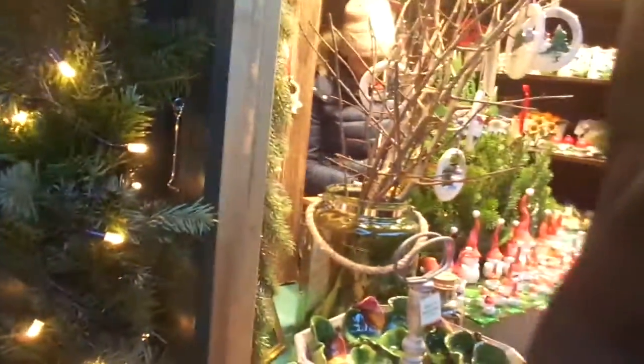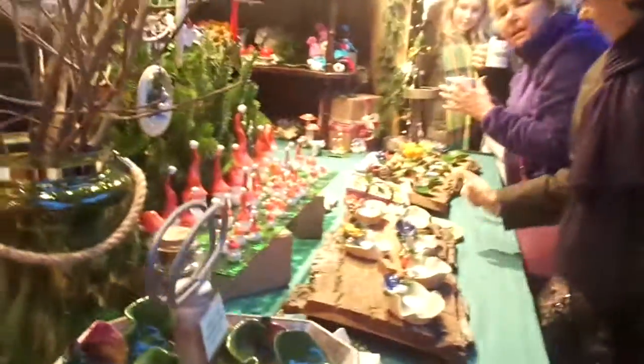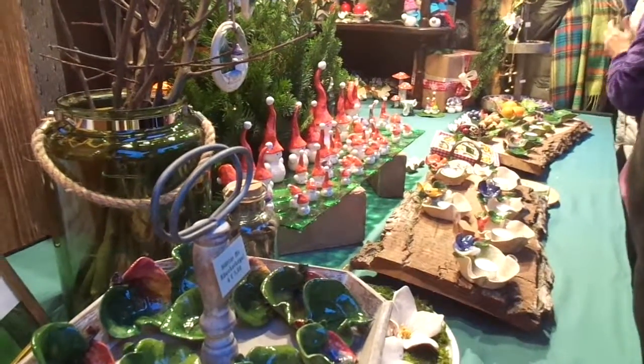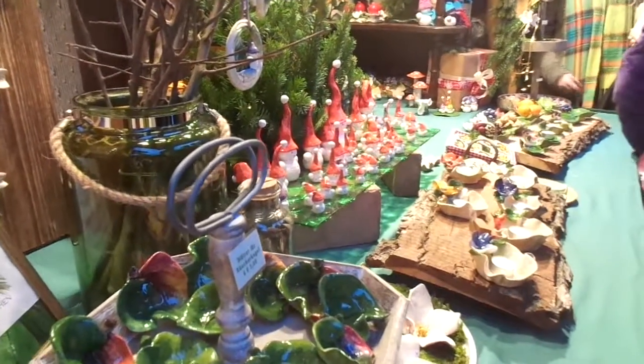This looks like beautiful ceramics. A lot of this stuff is hand-done, so it's really very, very nice. We've got some nice ceramics — definitely a winter and Christmas motif.